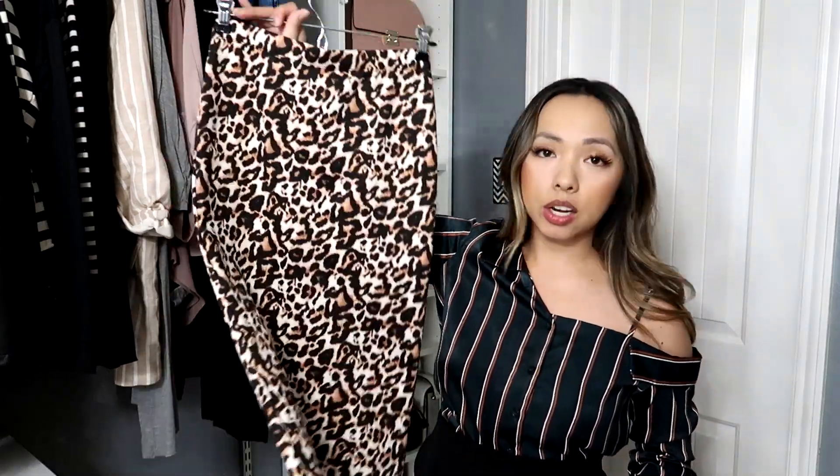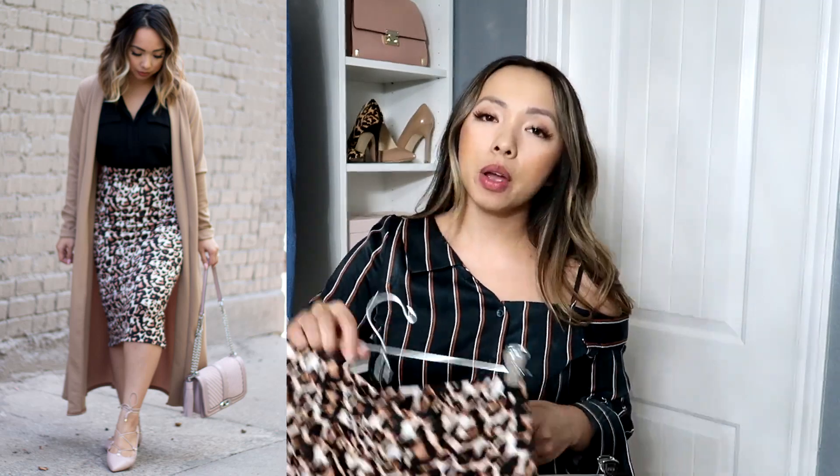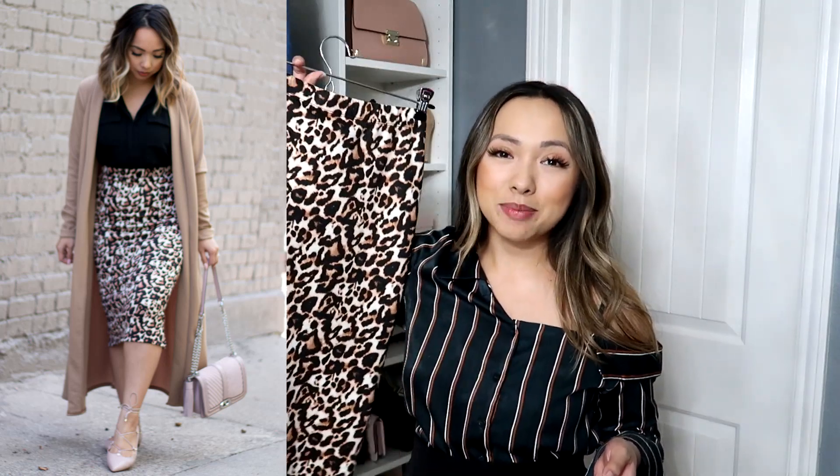The next skirt style I like is a midi length. This one is a cheetah print — a little loud and in your face — but I balance it out by making it my one statement piece in the outfit. It's a midi length, hitting me about mid-calf. Being petite, I like to wear it with nude heels to elongate my leg. When wearing a super tight skirt like this, I always have a longer cardigan over my bum area for comfort. This skirt is from ASOS — they have a petite range that is stylish and affordable.